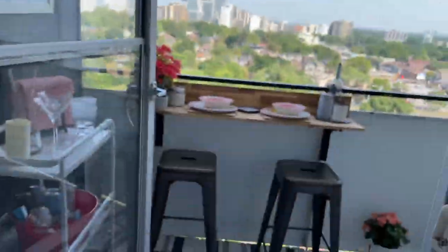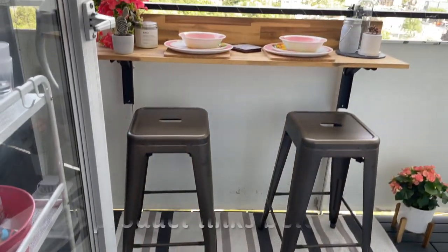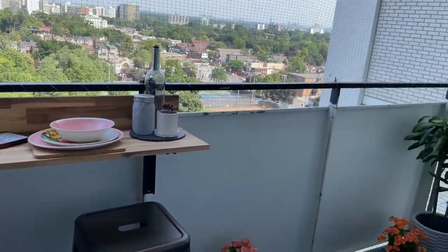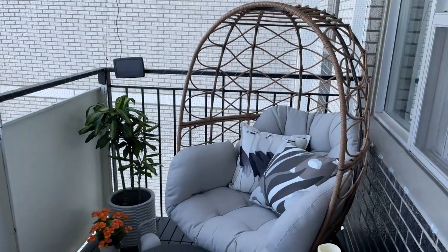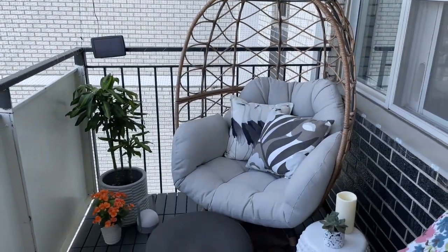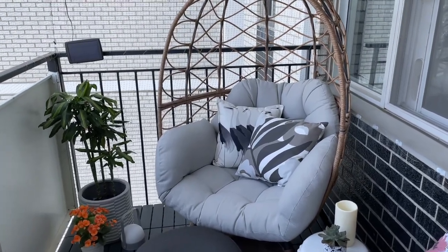Are you ready? Let's get this party started. Come on in. Welcome to my happy place. As you can see, I wanted to create a modern casual feel to my outdoor space and I think I've achieved it. I wanted to have a cozy corner where I can just curl up and read a book, watch Netflix on my computer, and just enjoy the view.